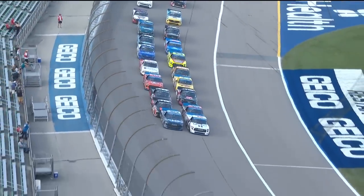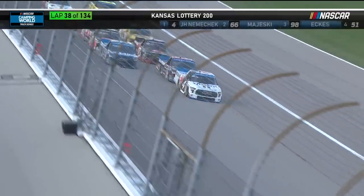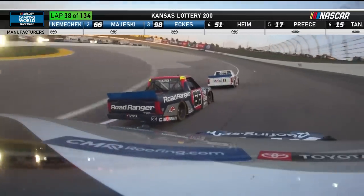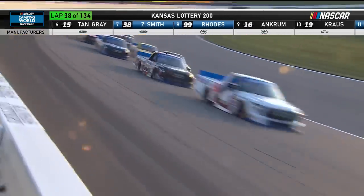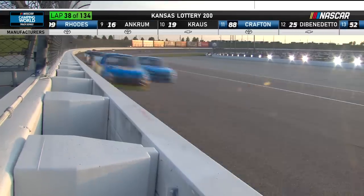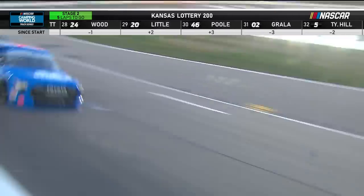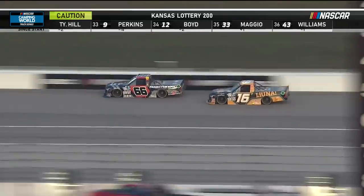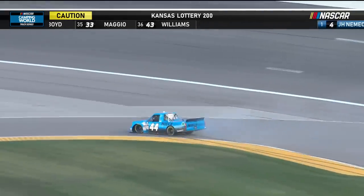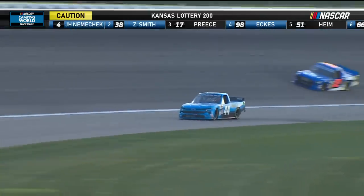Majewski close by in second, and Eckes comes across third. Stage two underway. Niemicek in the white four leading the way, Eckes on the outside in the 98. Majewski gives it a big shove to Niemicek. We saw Eckes spin the tires — that's why he lost ground to the front two. Three wide back there in the pack. So important to grab those stage points when you can. Majewski in the 66, and the 44 — that's Bailey Curry — with trouble. The caution has come out.